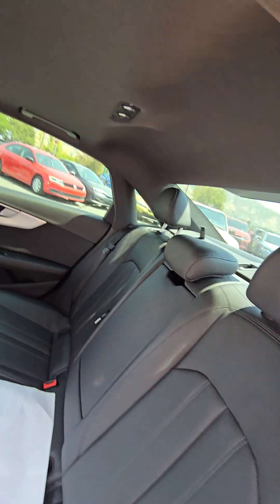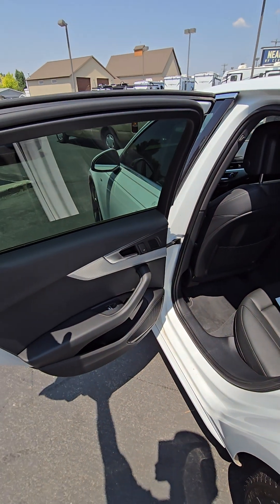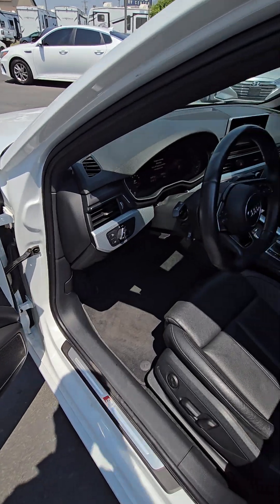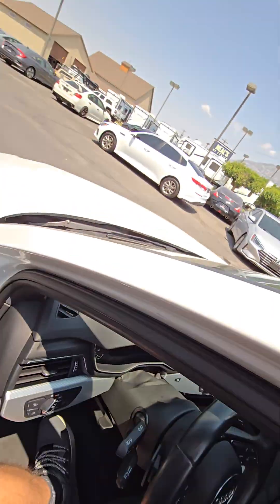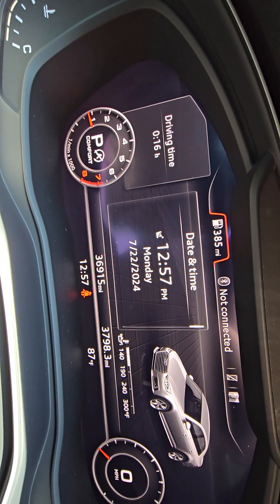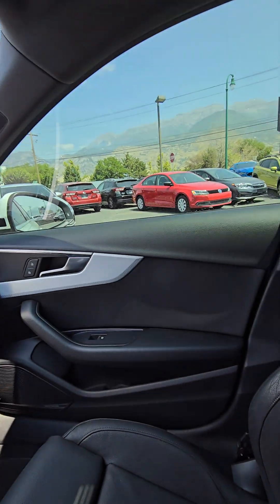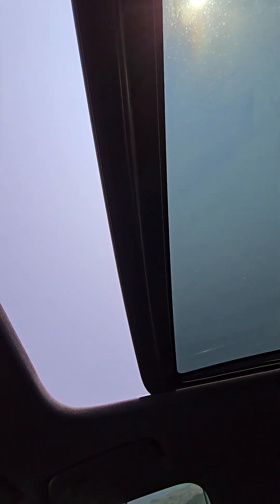Back seats. It does have rear air, which is nice. 36,915 miles on the vehicle. AC works wonderfully. It's got the sunroof — pop that open so you can see that.